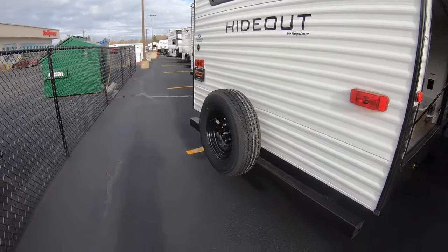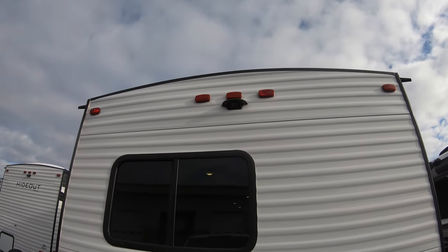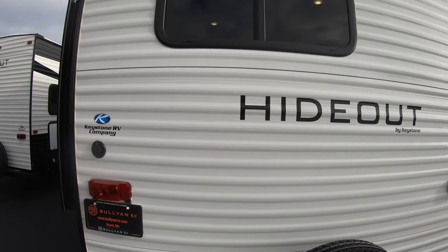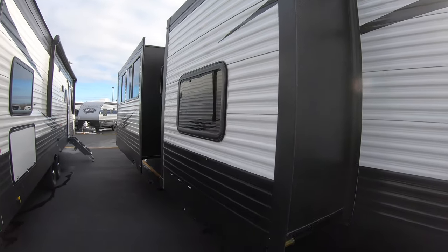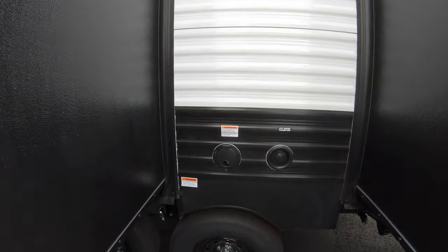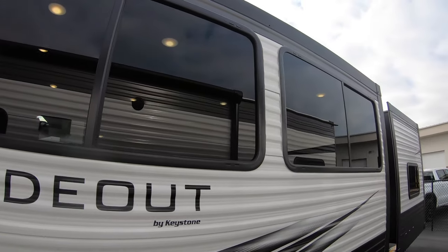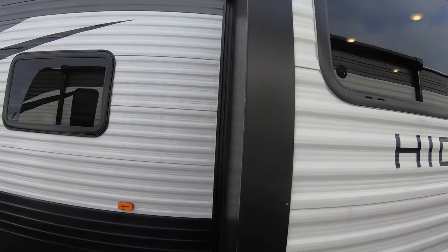It does come with a spare tire, and you've got your backup camera prep up top. This unit has two slides, so when you bring the whole family it's really going to open it up and feel comfortable. Power and city water connect in between the two slides — this comes on 30-amp service. Nice big windows to bring that light in so even with everybody inside it feels nice and open.